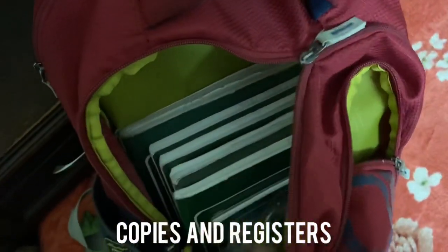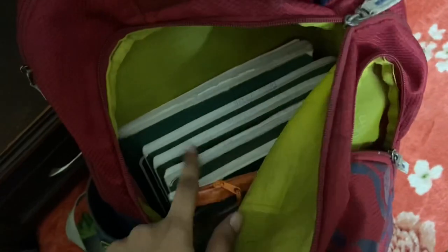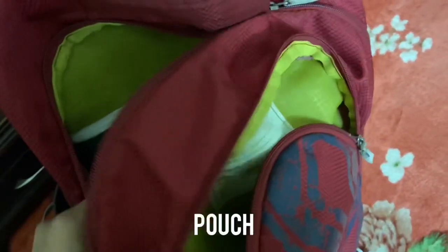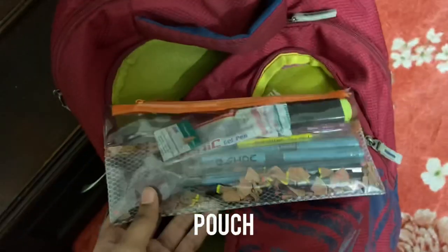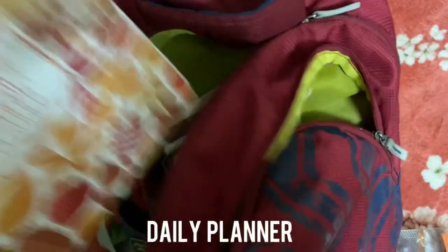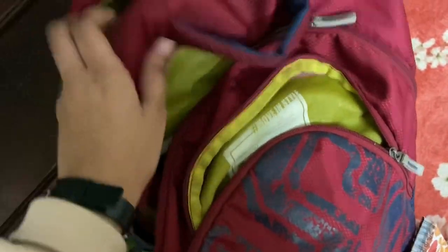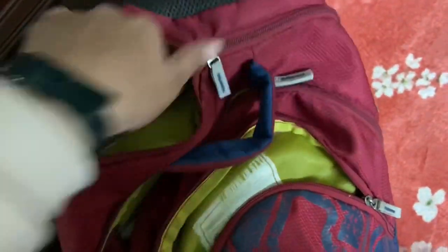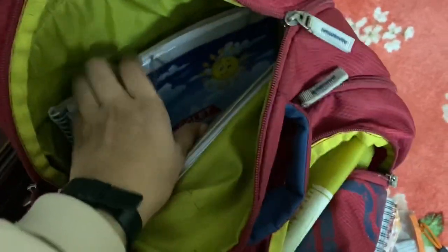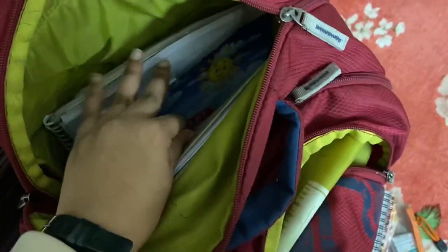In the next pocket I have all of my notebooks and registers, along with a pouch — which is very dirty right now, so ignore it — and a daily planner. Then in my last zip I have all of my textbooks along with files or extra papers if I need them.